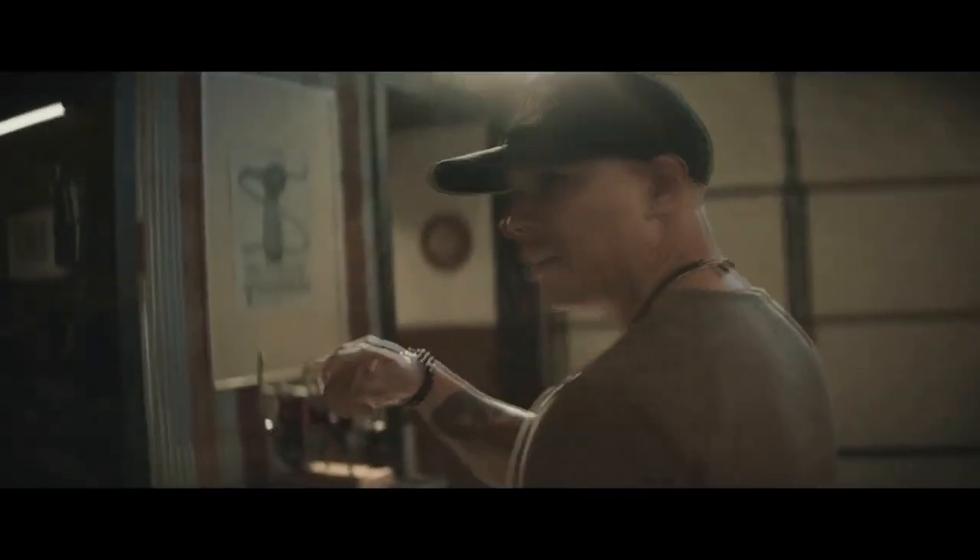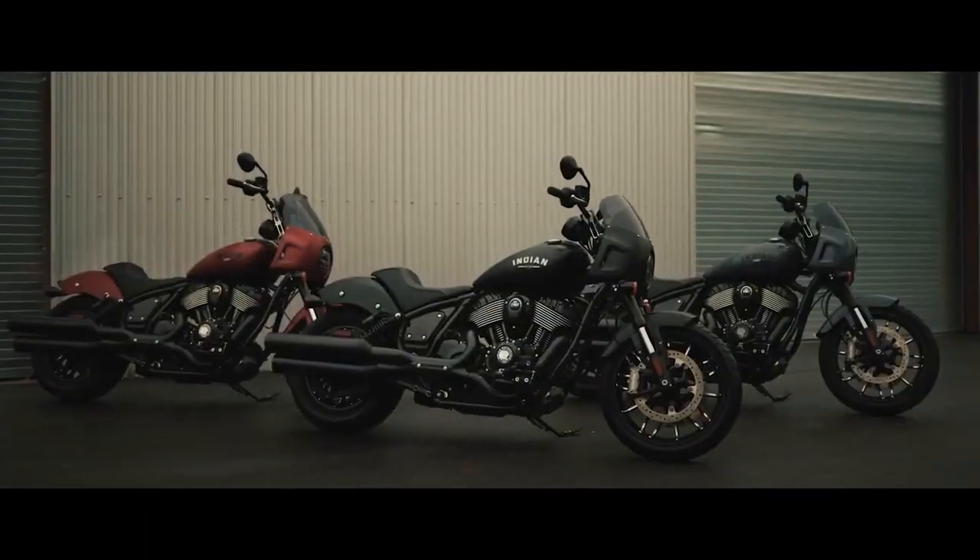In this article, we delve into the legacy, features, and allure of the Indian Scout Bobber.